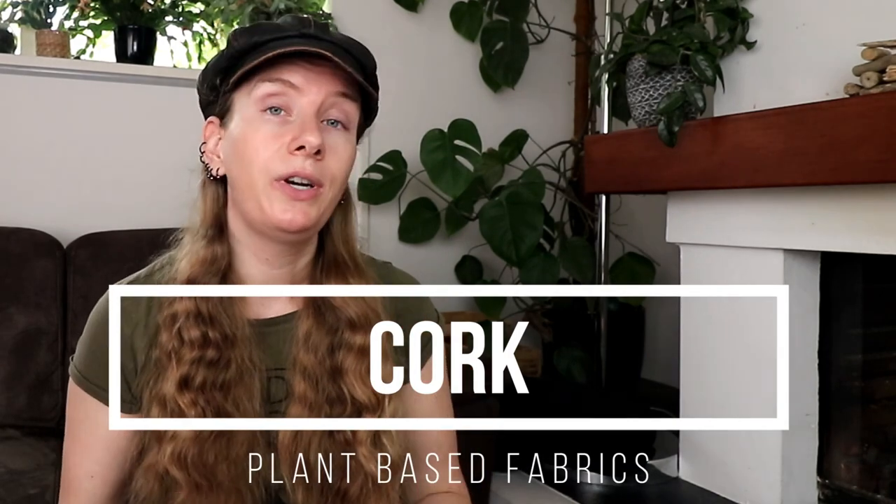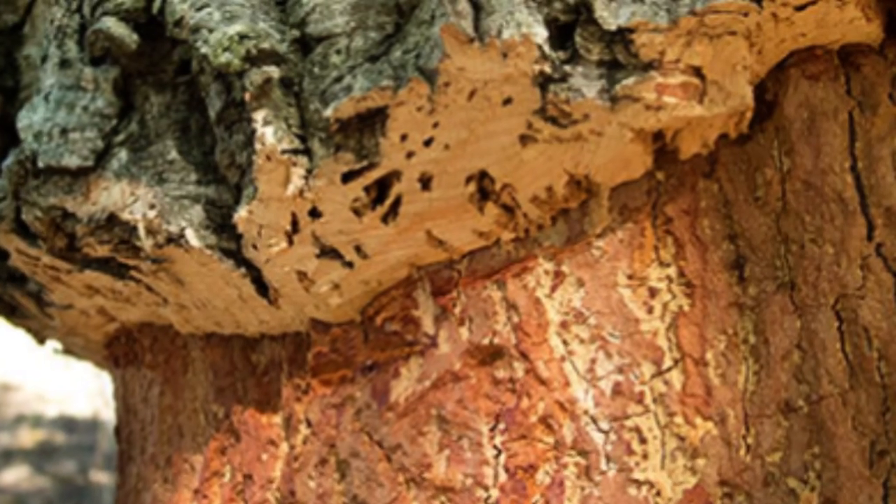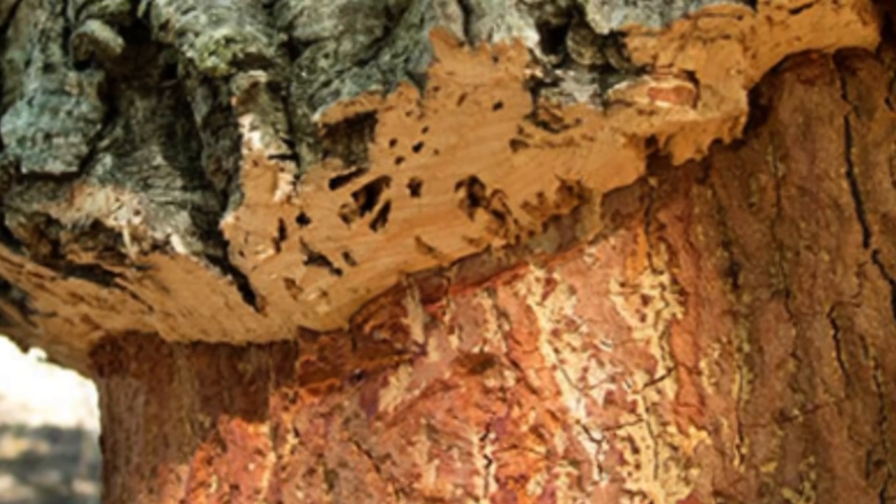Cork is made from the bark of an oak cork tree that is harvested without harming the plant, and this slowly regenerates over time. This makes cork one of the most sustainable materials available nowadays. It is used in a wide array of products like flooring, insulation, and also fashion accessories.